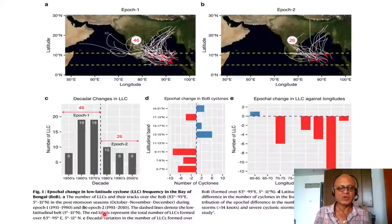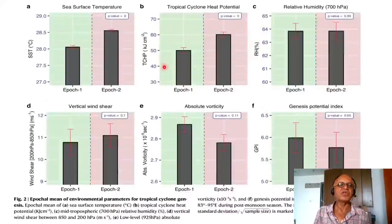For the latitudinal distribution (panel D), we're looking at the epochal difference in the number of cyclones in the Bay of Bengal from 80°E to 100°E — averaged over this band and showing significant change from epoch 1 to epoch 2. The biggest change comes in low-latitude cyclones, which will be related to the PDO. Panel E shows the epochal change in LLCs against longitude — going west to east — where the largest changes happen in the Bay of Bengal sector, getting as regionally specific as possible about the PDO impact.